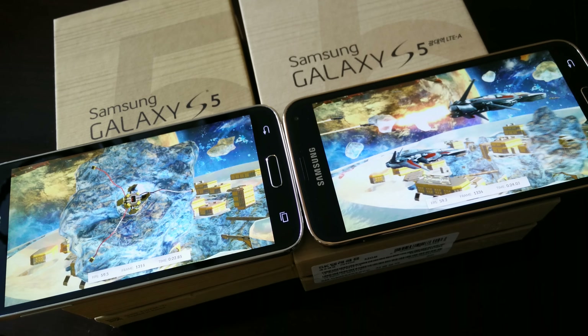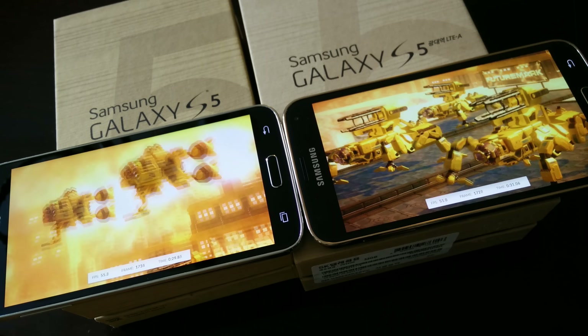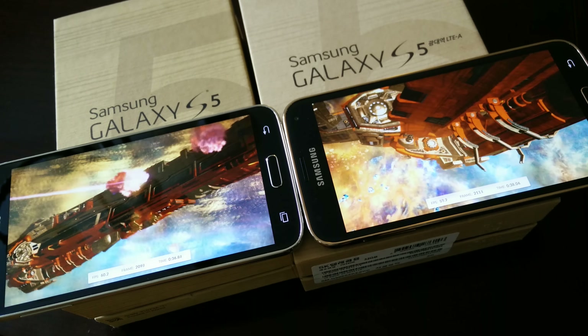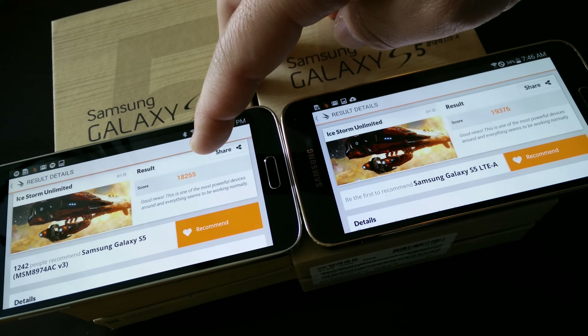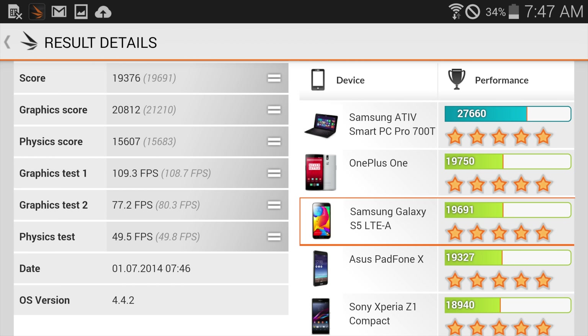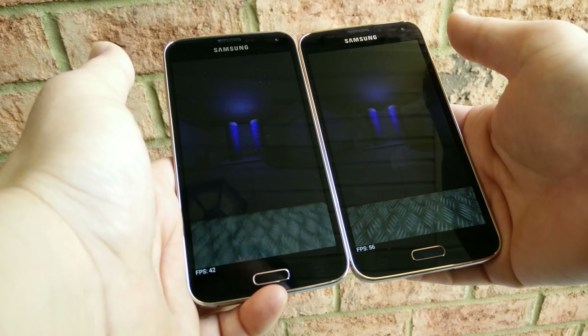Last but not least, we're going to finish this up with 3DMark. I started these at the same time and the Galaxy S5 LTE-A on the right is actually going a little bit ahead. Just as expected, the LTE-A with the Adreno 420 actually scores a little bit higher — pretty impressive given the Quad HD display. The Adreno 420 GPU is very capable of pushing all these high pixels. You can see 104 frames per second and 68.9 frames per second on the Adreno 330 on graphics tests one and two, versus 109.3 frames per second and 77.2 frames per second on the Adreno 420. Very capable — the 420 is definitely bumped up on GPU performance.